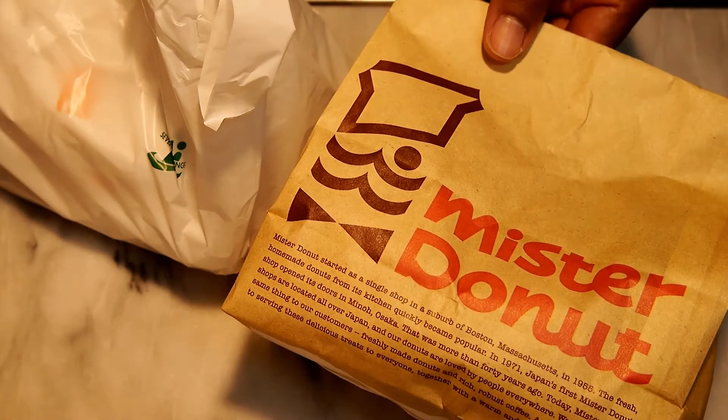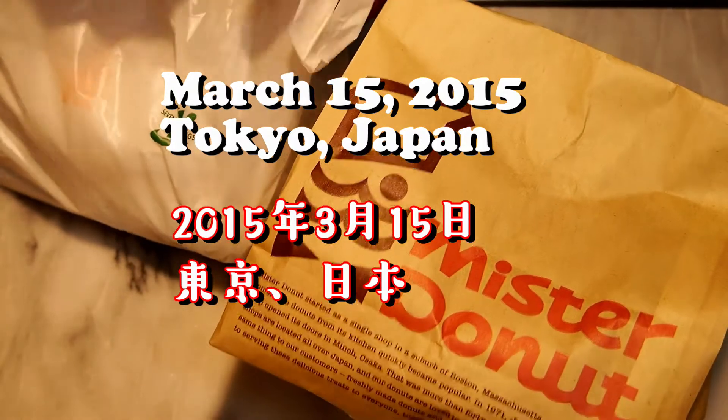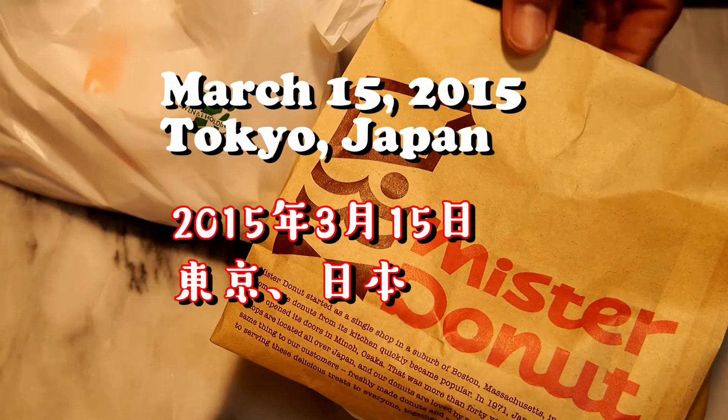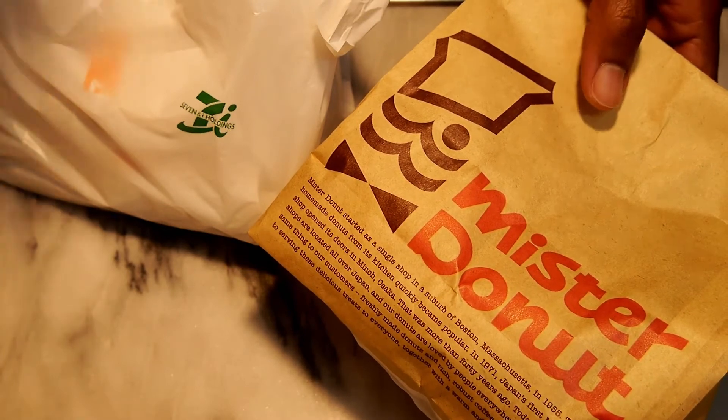Hello everyone. Today we are comparing Mr. Donut Donuts to the 7 and I Holdings 7-Eleven brand of donuts. This video is not sponsored. Mr. Donuts has been in Japan since 1971 — I was surprised about that. Anyway, let's get started.